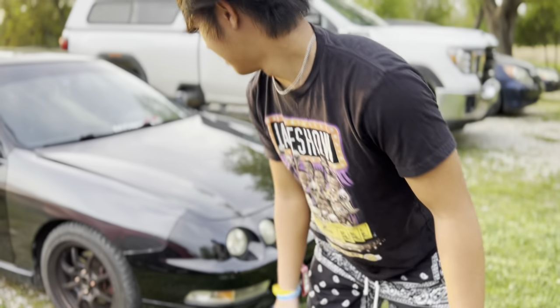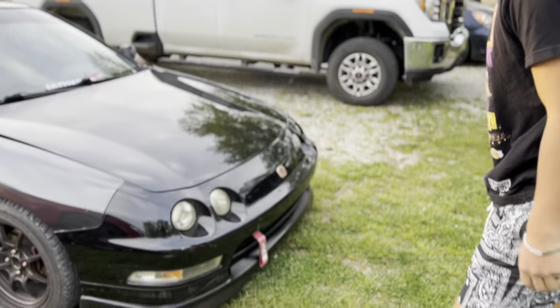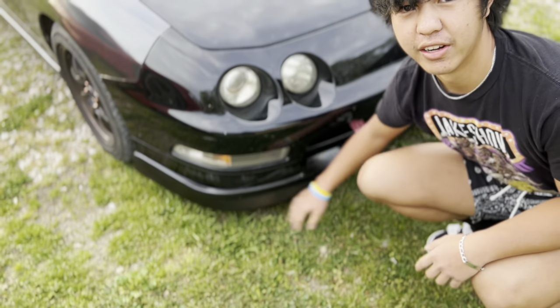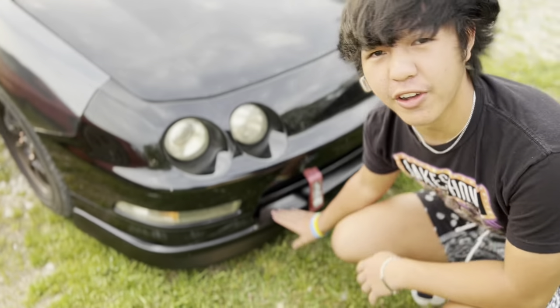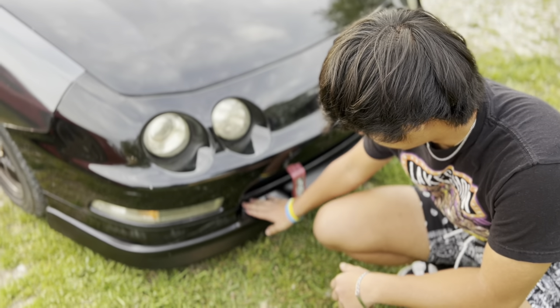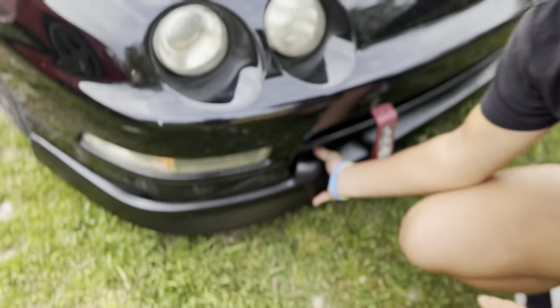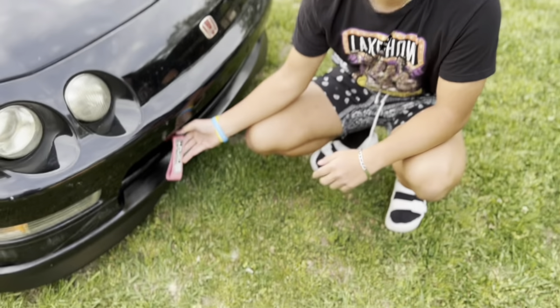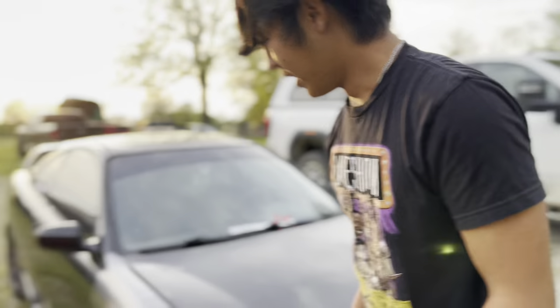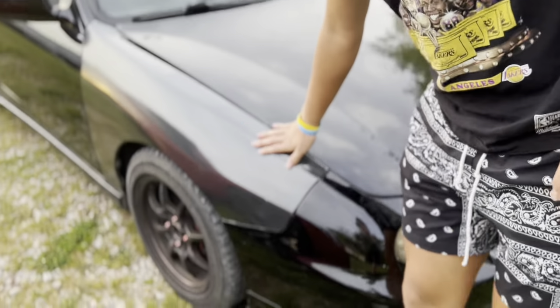It's got a B16 B2 swap. Right here I got a Type R lip — don't zoom in on that. I got a gap right here, don't worry about it. It fell off last week and I ran over it at school. It's got a JDM — it looks a little faded there.